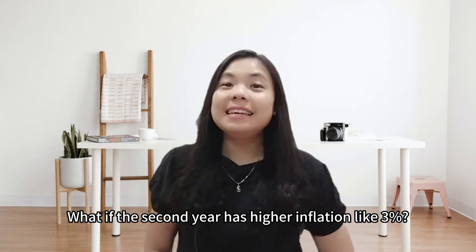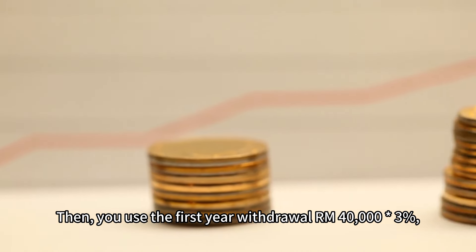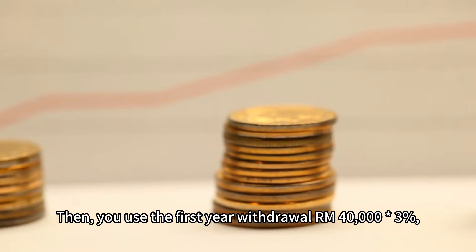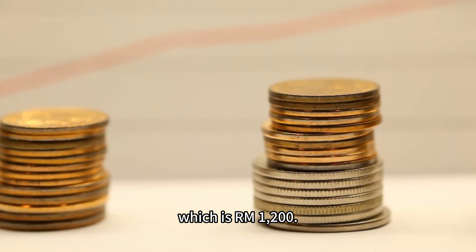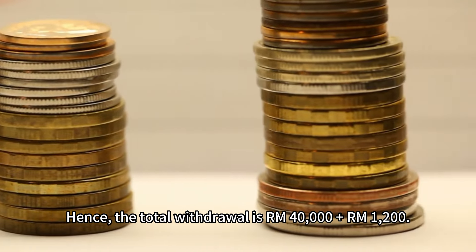What if the second year has higher inflation, like 3%? Then you use the first year withdrawal of $40,000 times 3%, which is $1,200. Hence, the total withdrawal would be $40,000 plus $1,200, equaling $41,200.